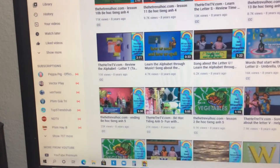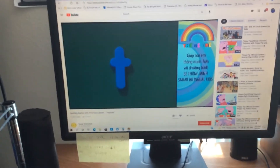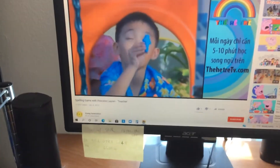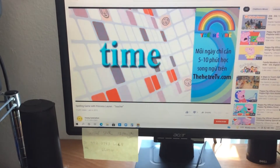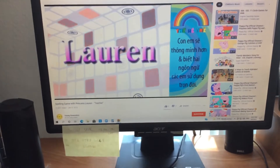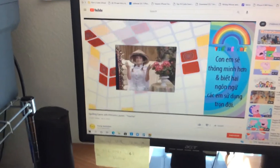And then here's next — here's Kevin. He's playing with the letter T. Spelling time with Princess Lauren. Yay! Here we go.